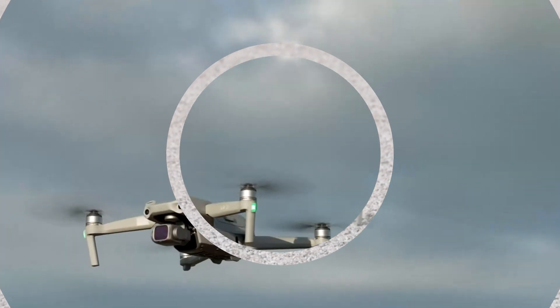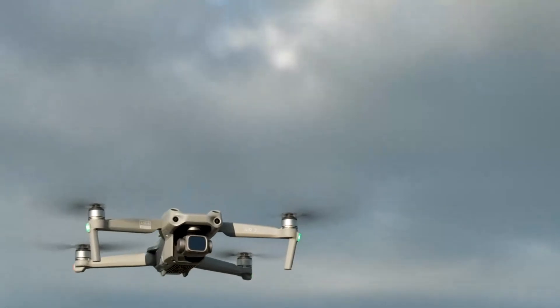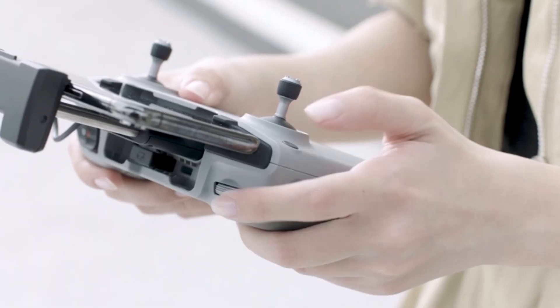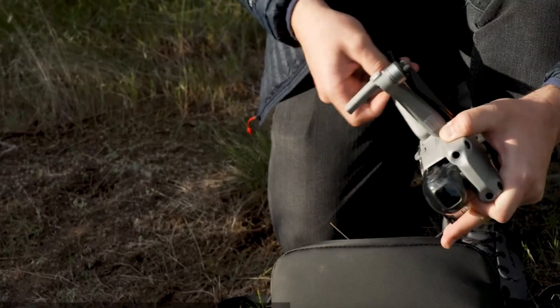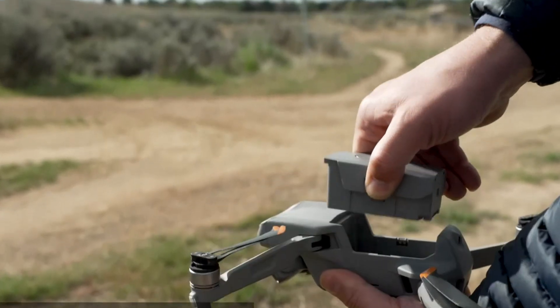Some are glorified tech toys, but the models we highlight here are fit for imaging and cinematic applications both small and large. If you think you can use a flying camera in your next project, there's some good news — the tech has come a long way in a very short time. Some models on the market now put earlier copters to shame in terms of video quality and stabilization.